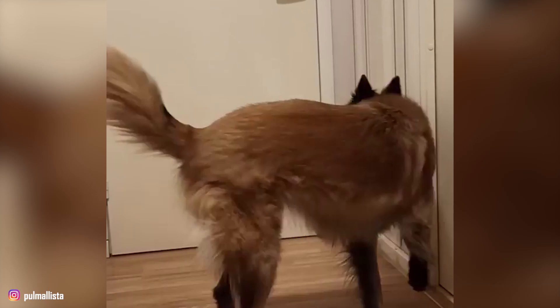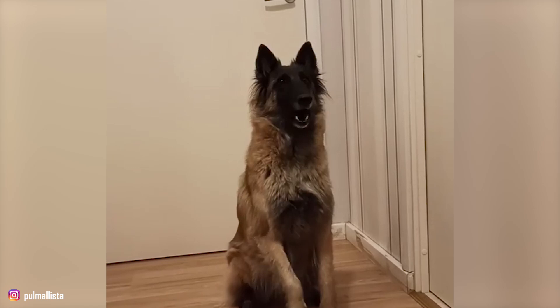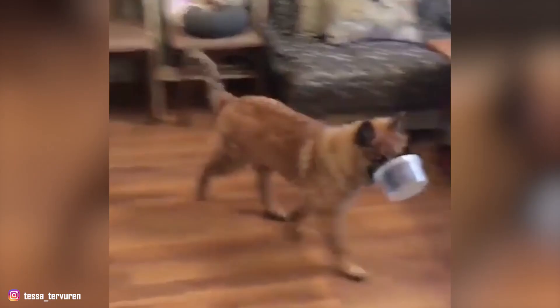It has been found that Belgian Tervurens are often purchased without any clear understanding of what goes into owning one. But don't worry — we are here to help you find out everything you need to know about the breed with our list of top 10 interesting facts about the Belgian Tervuren.